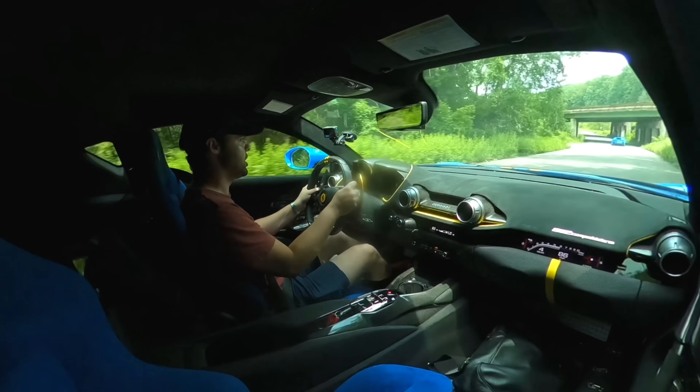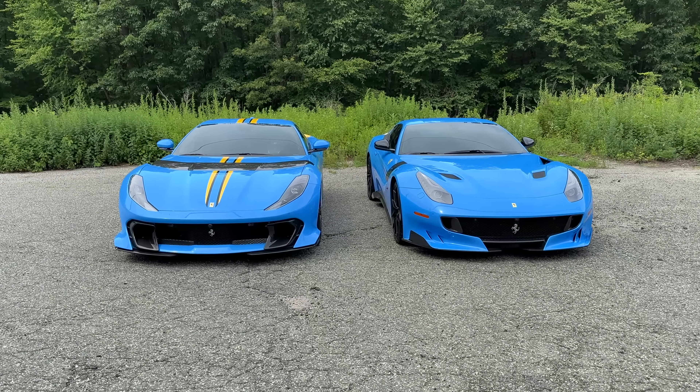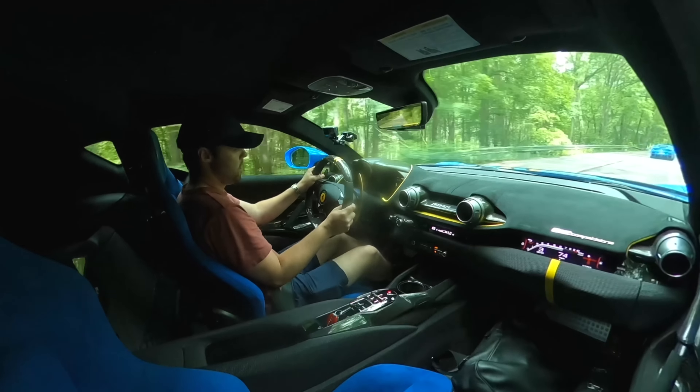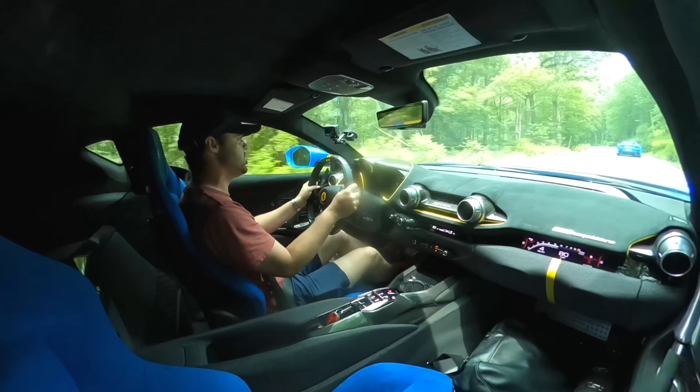The roads out here in New Jersey are actually fantastic — I'm surprised. The 812 Competizione is unbelievable. That turn-in is so brilliant; the suspension has no body roll for a really big car.